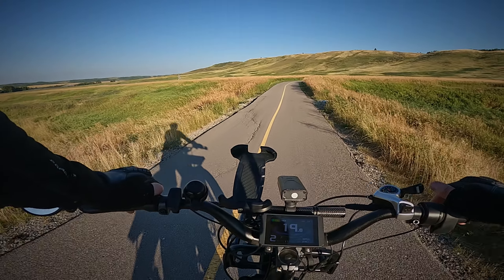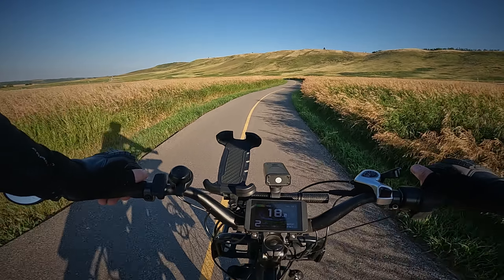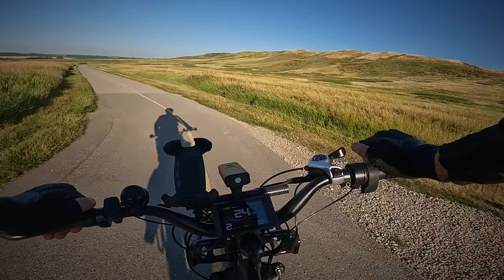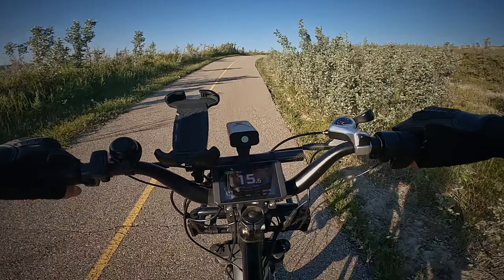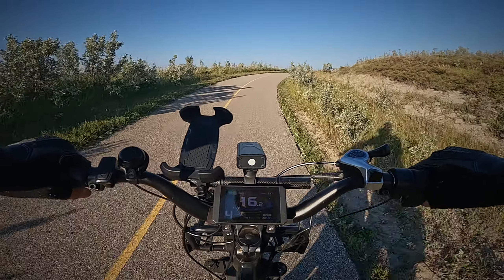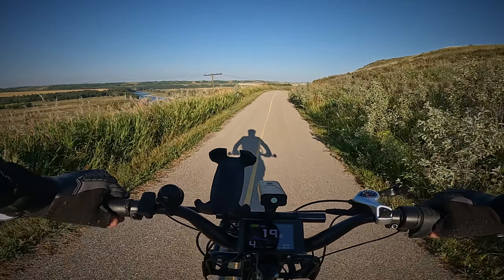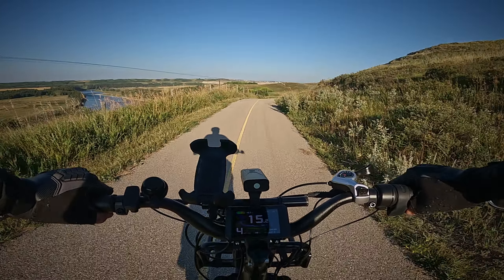This is typical foothills prairie country — sort of gentle hills, nothing rocky or mountainous. A lot of these inclines are unsuspectingly steep. They look like nothing when you approach them, and then you feel massive resistance to the extent that you think you've got a flat tire — but you don't.